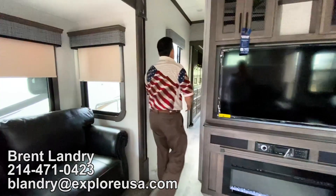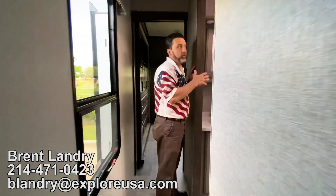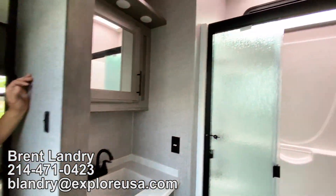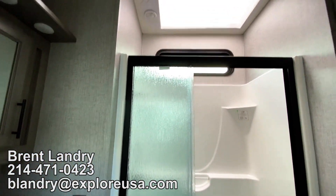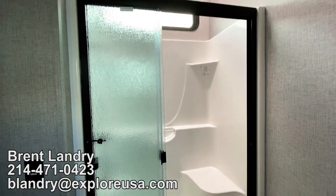Coming out of the living room, we have a hallway. We're going to have our bathroom on the right-hand side — a 48-inch shower, and the height is amazing. If you're a taller person, look at the room you have in there. You don't have to worry about your head getting into the skylight.